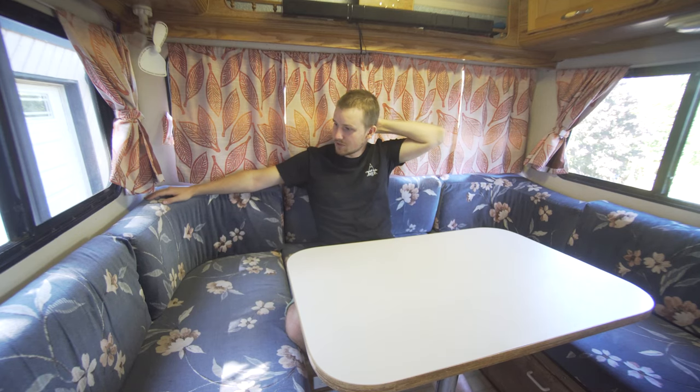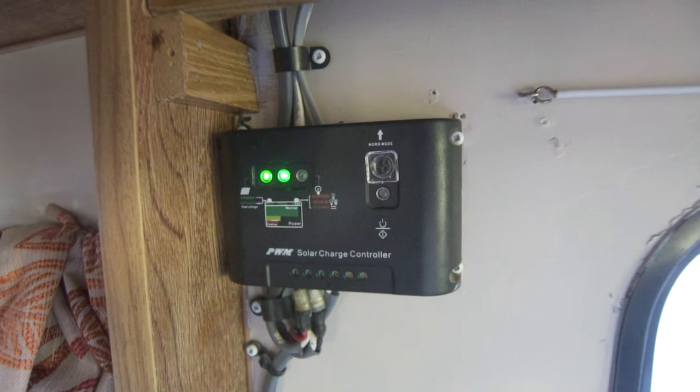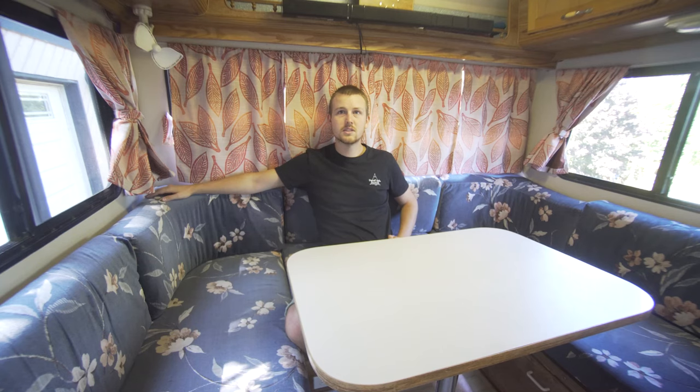This upholstery that I'm sitting on right now — all of this has got to go. This is so 80s. These curtains we're going to try to update. Emily and I are both super excited to just turn this into something really cool.